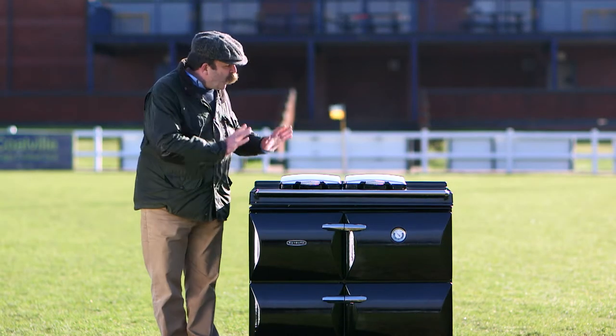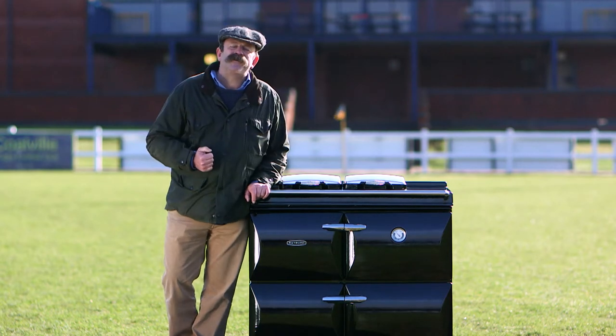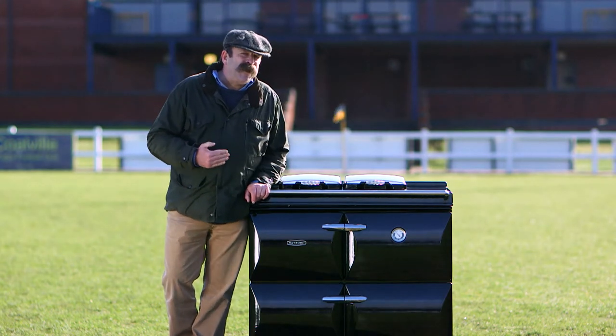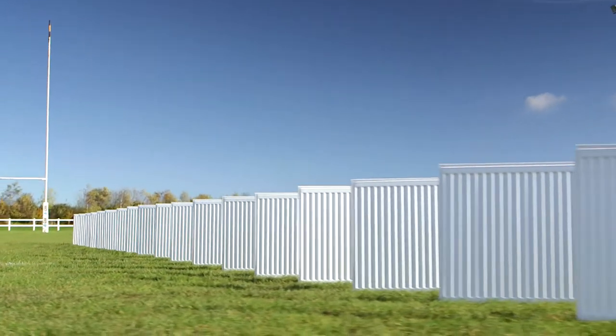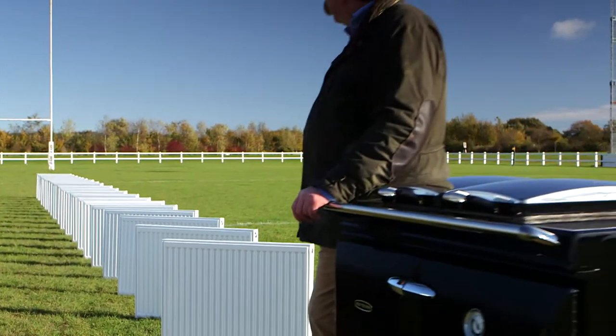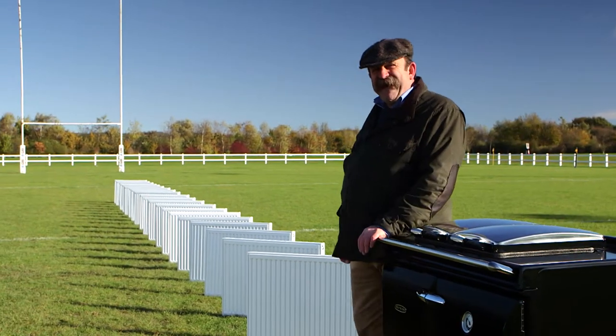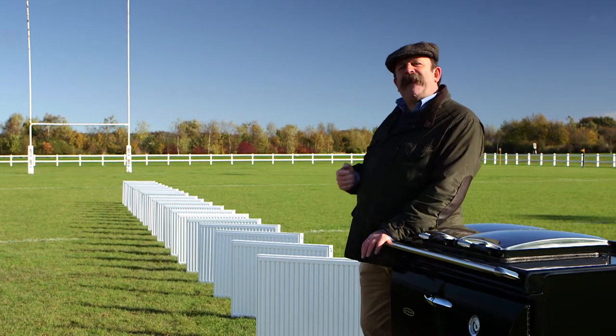This is the bad boy that can fulfil all those requirements. It's got the capacity to serve as 20 radiators. If you've ever wondered what 20 radiators look like, here they are. Impressive, eh? That's a lot of radiators, and it's going to provide as much warmth as they're likely to need.